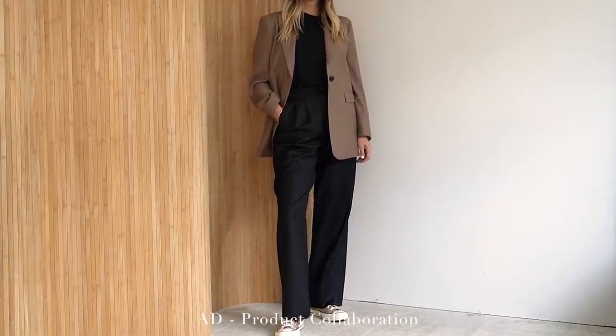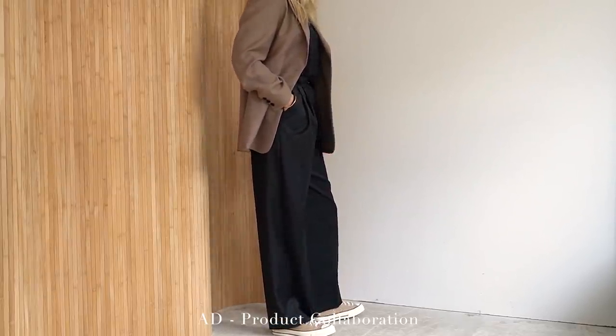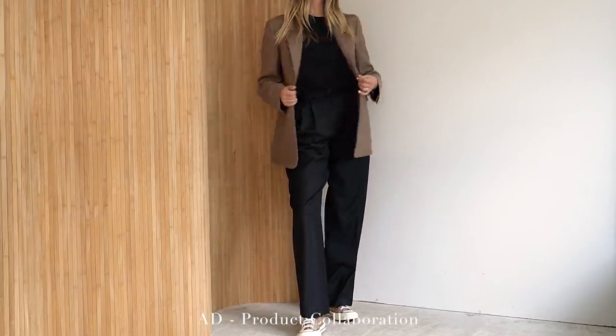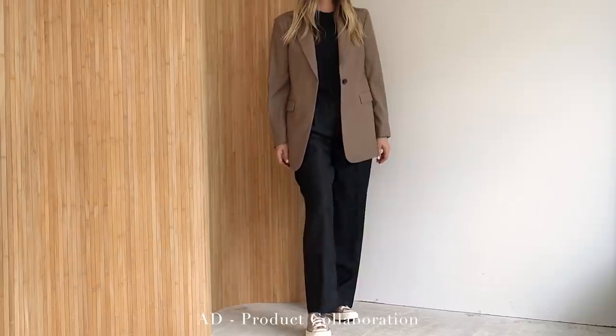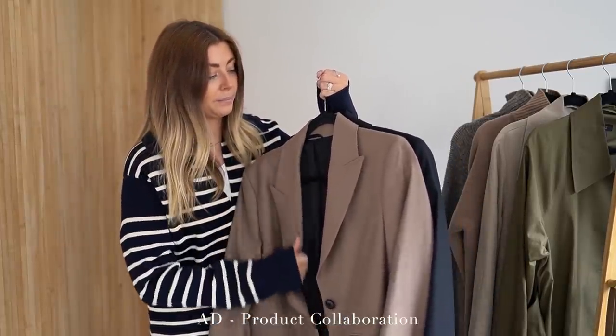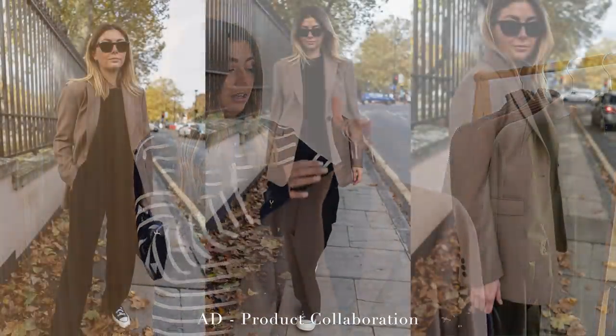We do have two other colours - we also have a navy, which I believe is completely sold out because the deadstock fabric we found for that one was so tiny. It was such a small amount, so it had to be a very limited run of only around a hundred blazers. But the taupe is by far the favourite fabric we have found. It's got a cashmere mix in there and it's just absolutely beautiful. Blazers are right up there as one of the things I am super excited to be styling for autumn.